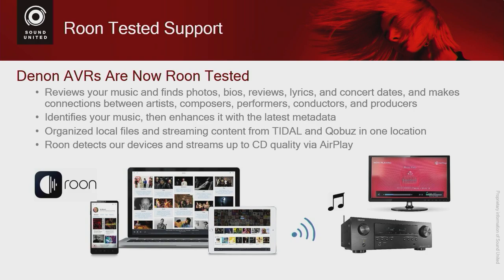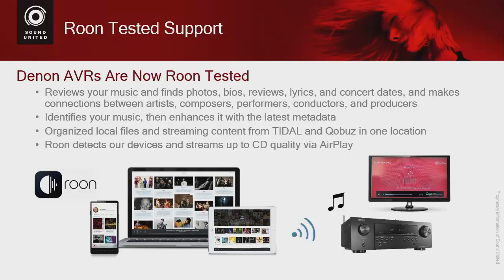Many of us have tons of music files that are just little names in folders on a hard drive. Roon brings back the kind of engagement you used to have — like going to a record store, buying an album, and reading the liner notes to learn who played on it and who produced it. Roon lets you consolidate all your personal content in one location along with streaming services like Qobuz and Tidal, and it also provides visual articles and ways to explore your favorite artists to get more engaged with your music.